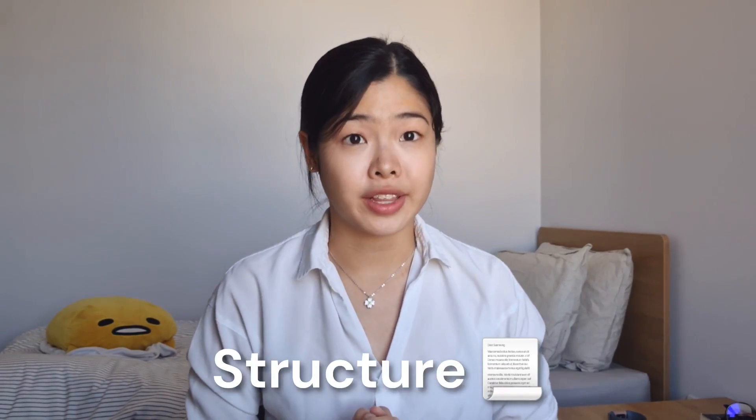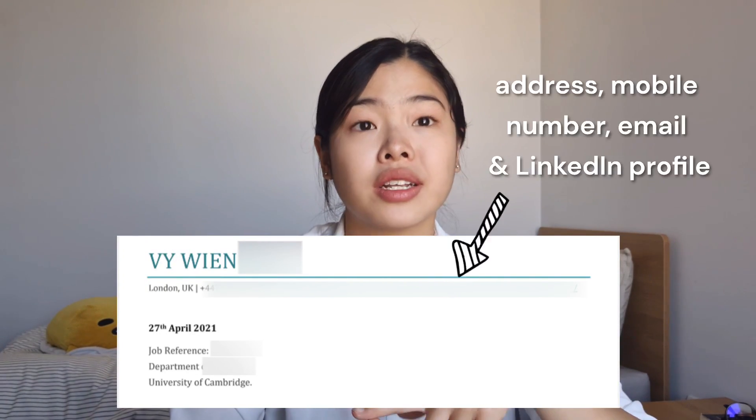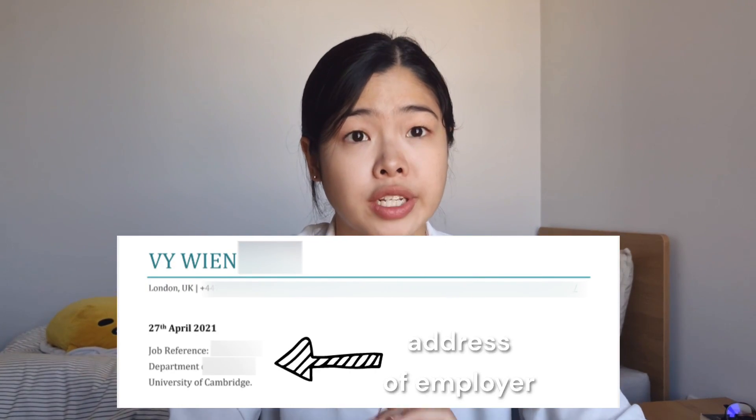When it comes to the structure of your cover letter, there is no one-size-fits-all. But if you're stuck, here's the general flow that most people tend to follow. First up is the heading, which is often just your name. Right below that, include your contact details — your address, email, phone number, and maybe even your LinkedIn profile. This is then followed by the address of the employer.